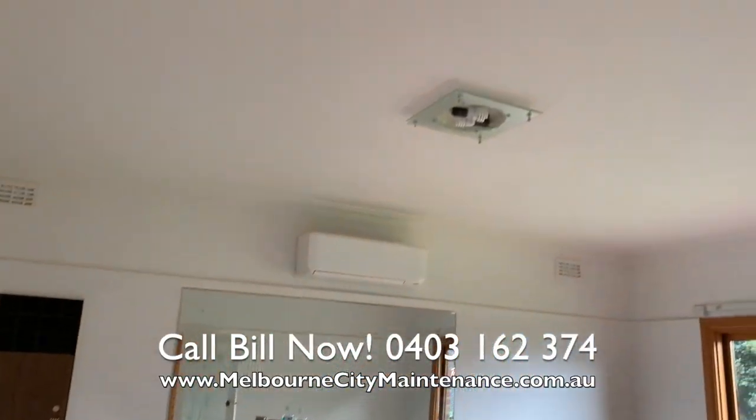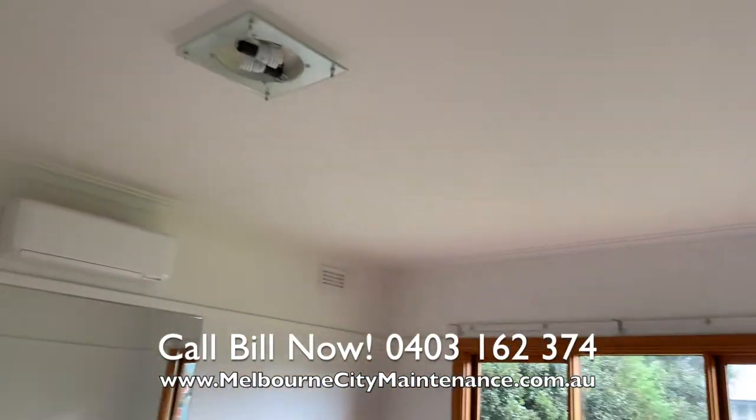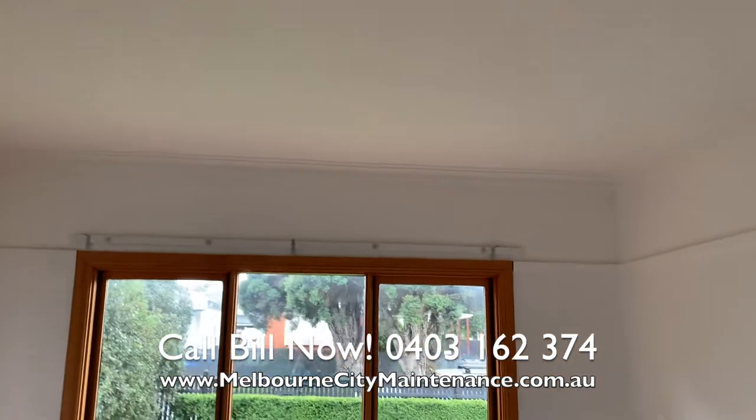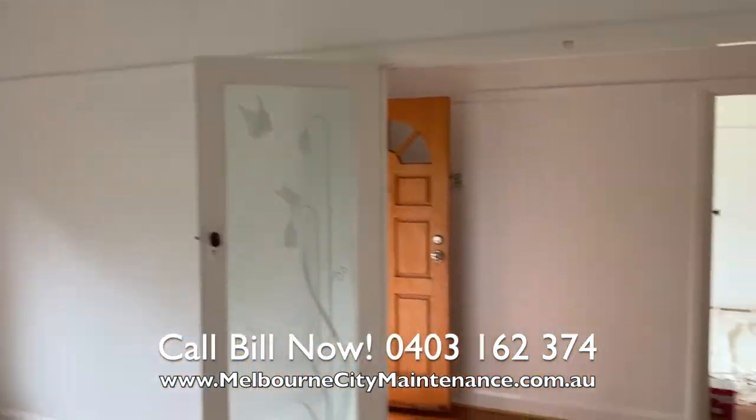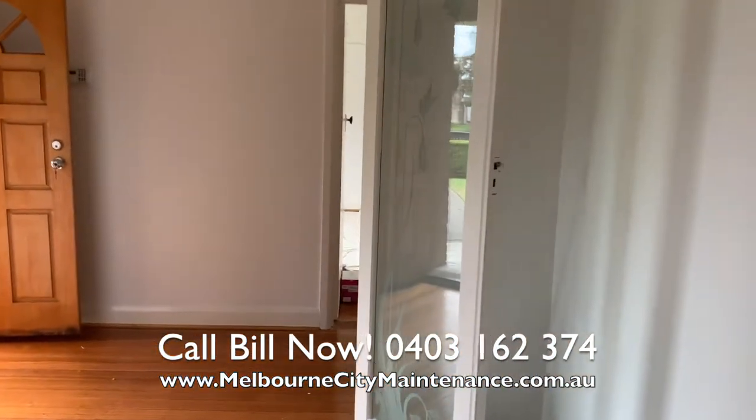Even though there was a long time, the house was in really good condition and there's not much of a before and after here, but we did go in and remove the curtains. We repaired all the little gaps and cracks that may have occurred over the years.